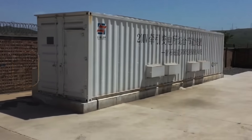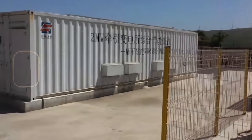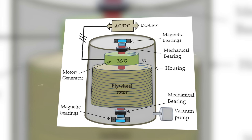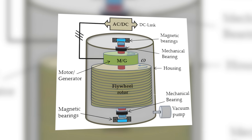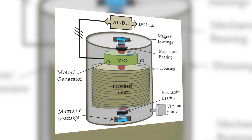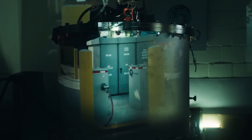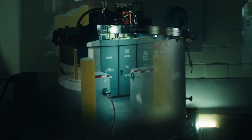To understand why this massive project matters, it helps to understand the core idea. A flywheel energy storage system, or FES, is basically a mechanical battery. It doesn't rely on lithium, cobalt, or chemical reactions. Instead, it stores energy as motion.